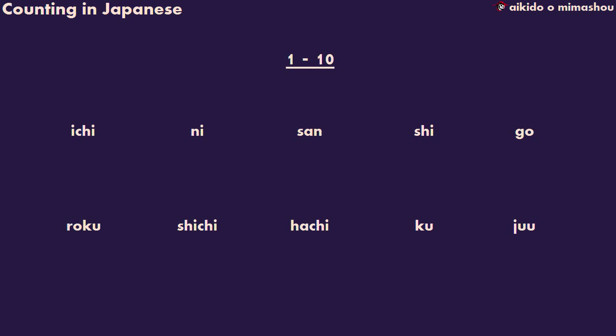First, let's run through the numbers. 1, 2, 3, 4, 5, 6, 7, 8, 9, 10.